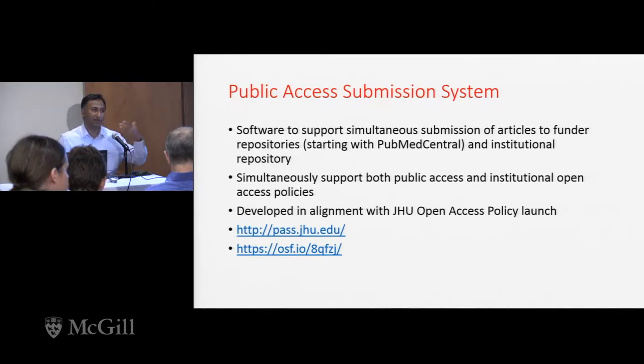So this is a very U.S. institution, U.S. public funder perspective, I realize, but I think the system inherently can be extended to other kinds of institutional contexts and other types of funders as well.